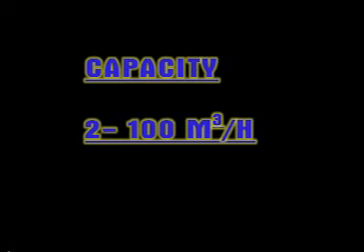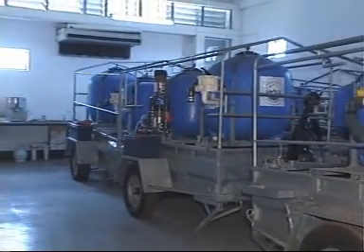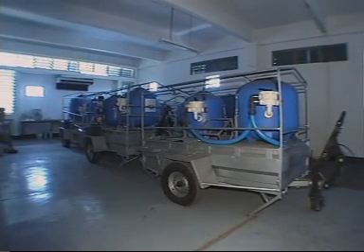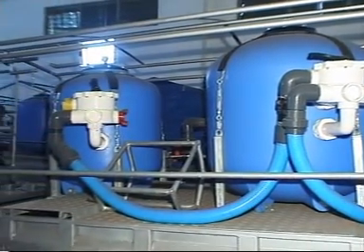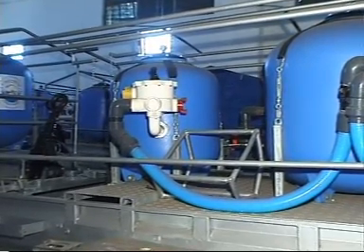Capacity from 2 to 100 cubic meters per hour. The on-trailer option: the trailer is designed for off-road application and can be towed by any four-wheel drive vehicle available. This solution is ideal to ensure transportation of the unit to different operating sites.